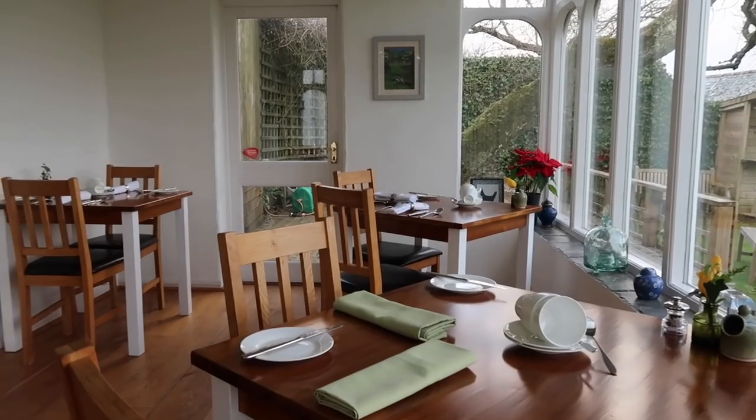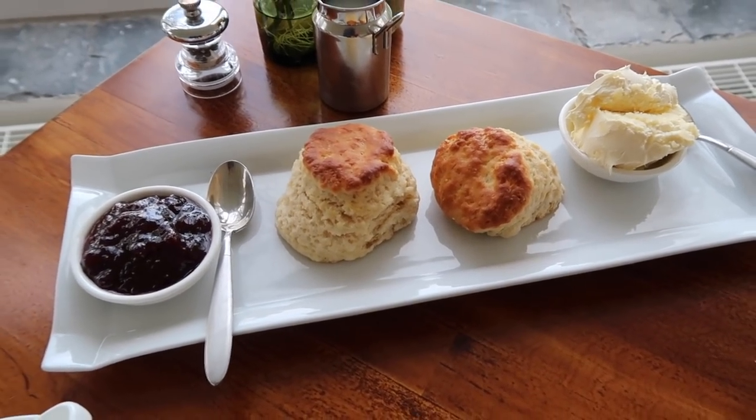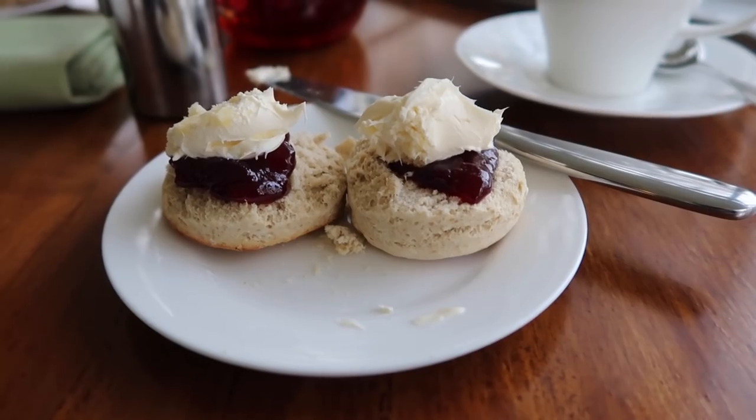On arrival we were treated to a truly scrumptious cream tea. This is a first for me — a gluten-free scone. And that doesn't look bad, does it?